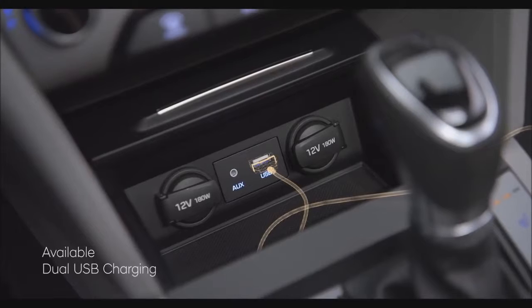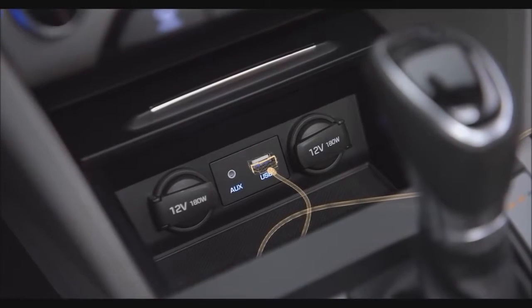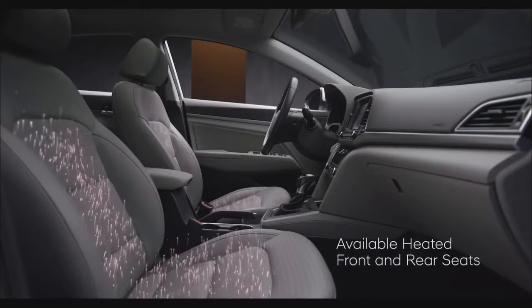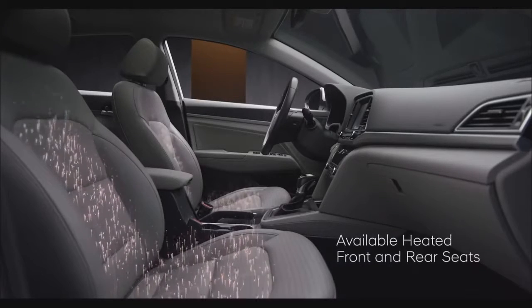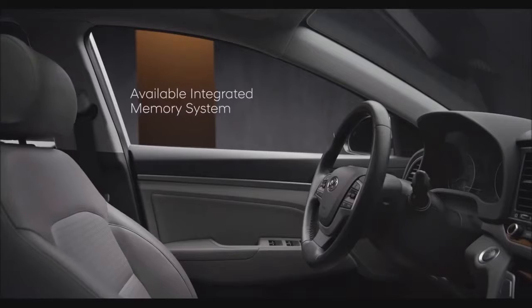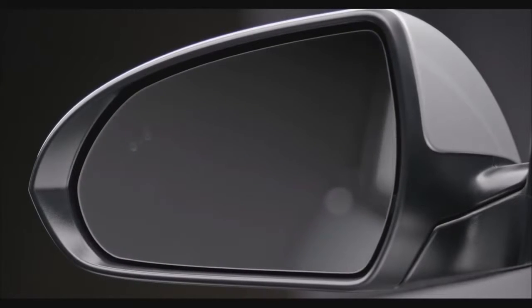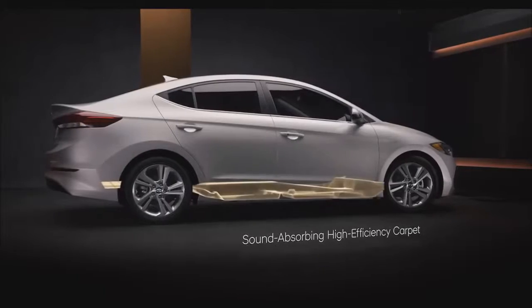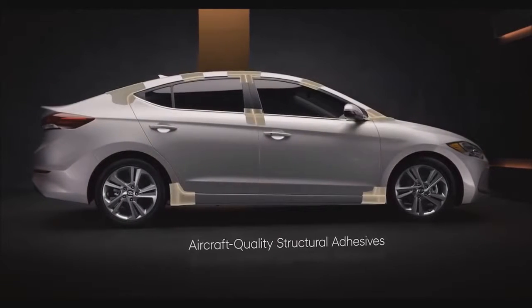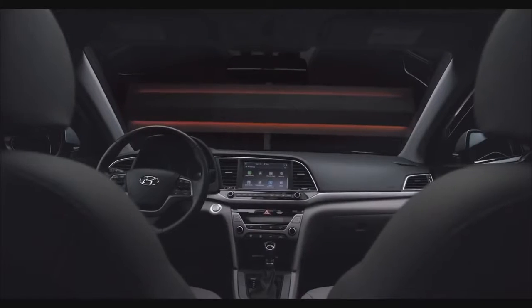There are also available dual USB charging ports to keep your devices charged on the go. Available heated front and rear seats will keep you comfortable on those cold mornings and chilly nights. The Elantra's available integrated memory system remembers the position of the driver's seat and the side mirrors you prefer for those times someone else has been behind the wheel. We even made the Elantra comfortable for your ears, incorporating design and engineering innovations to keep cabin noise and vibrations to an absolute minimum.